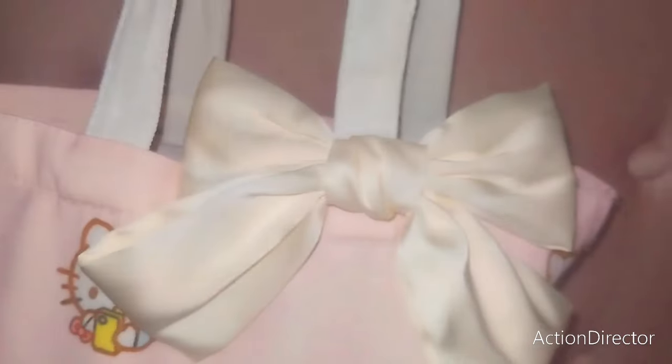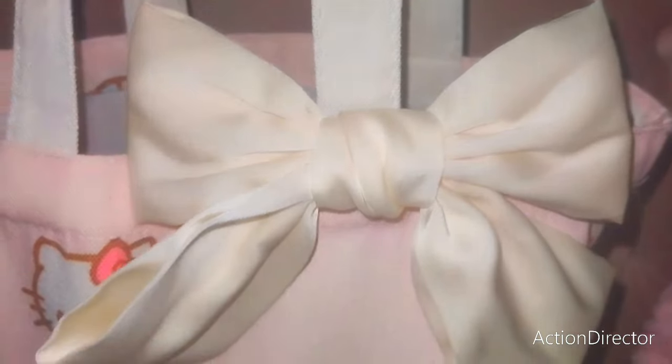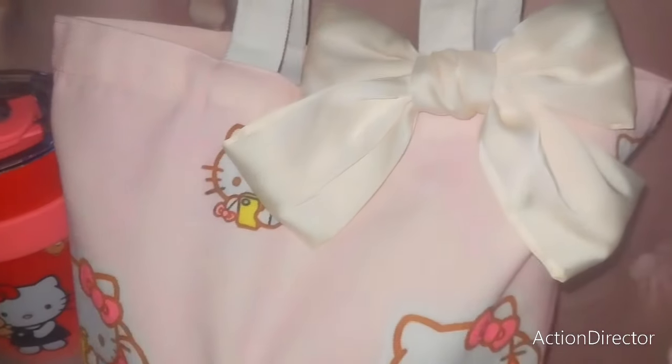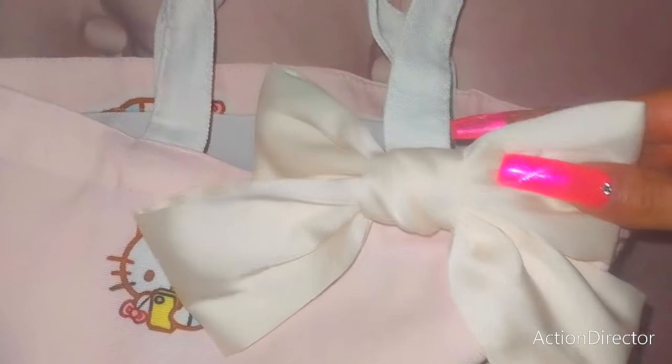Little YouTuber Hello Kitty. And then I attached my own bow on the very front. I was debating between a pink and this off-white color. My daughter said this color. So these are the handles — perfectly goes over my shoulder. Just really soft and pretty.